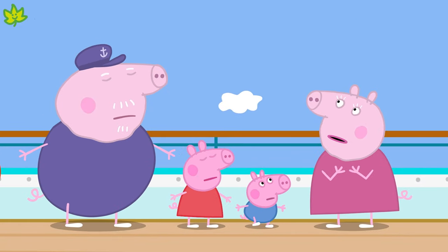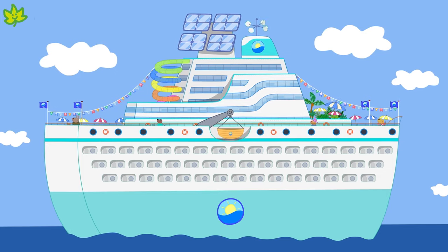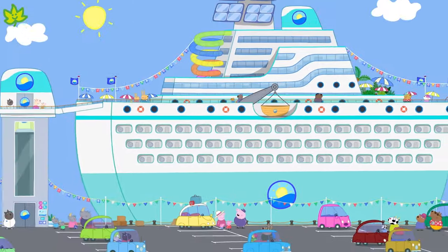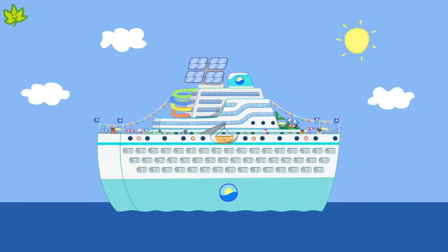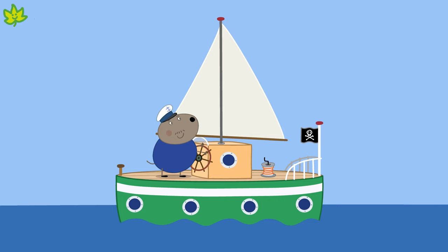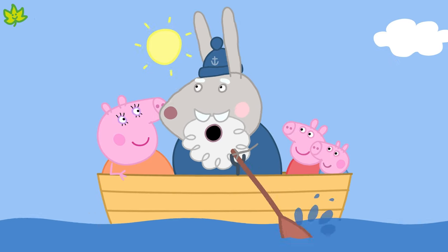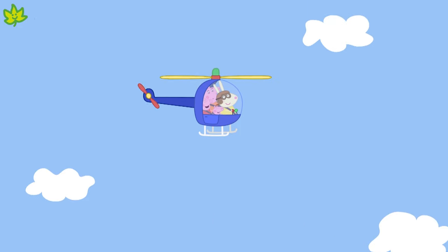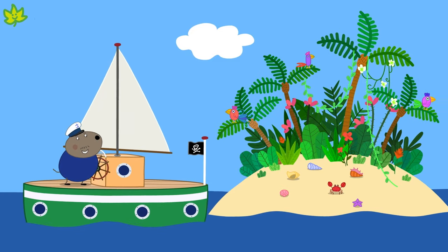Peppa and her family are on a cruise ship. A cruise ship is a really big boat. It has an engine to make it go and can carry lots of passengers. There are lots of different types of boat of all different sizes. We've travelled by land, air and water. How exciting!